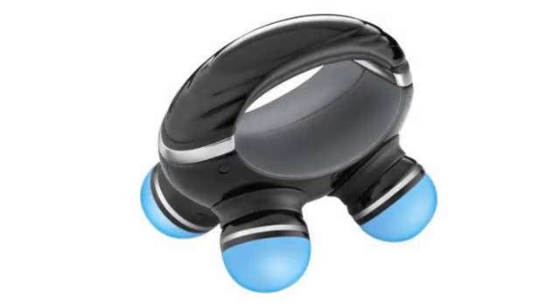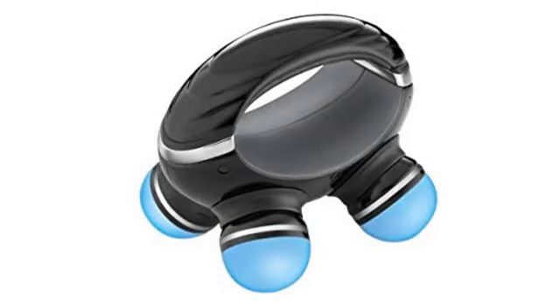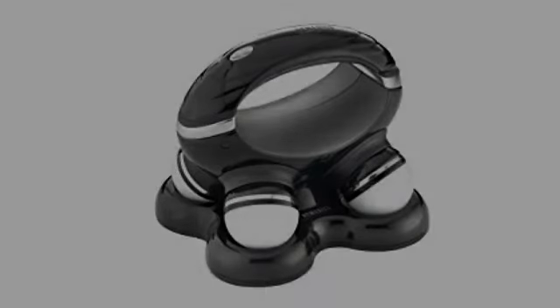Regarding the sound some people have mentioned: yes, it does make that usual mechanical rotation noise, but this is to be expected, especially when you're using it right next to your ears.